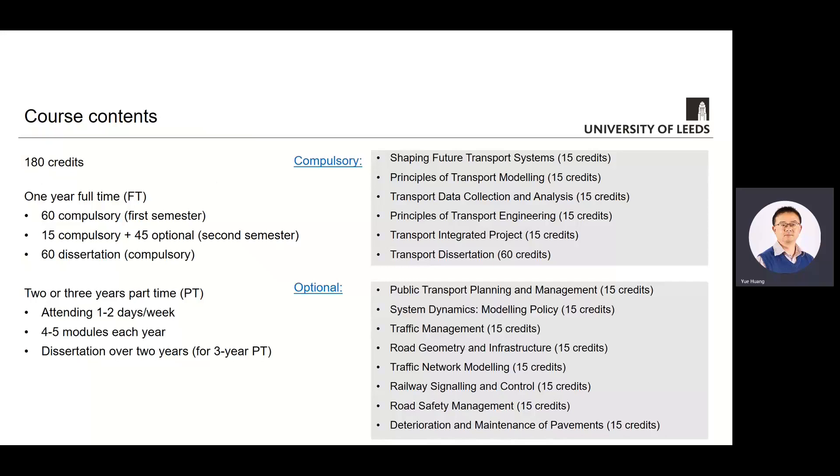For the course itself, it has 180 credits of study and you have both full-time and part-time options. If you're doing full-time, then in the first semester you're going to study four compulsory modules. In the second semester, you're going to do one compulsory module and then choose three out of eight optional modules. The dissertation is a year-long module worth 60 credits.